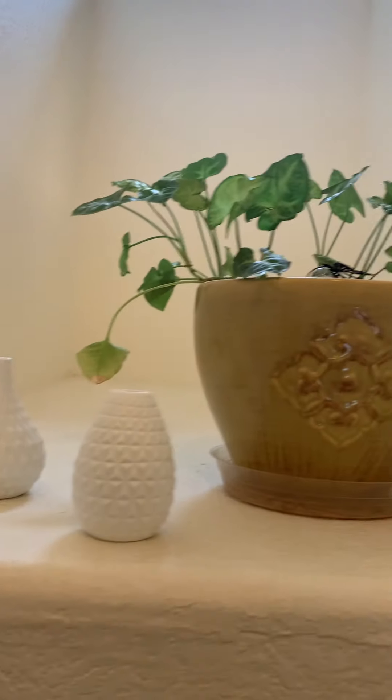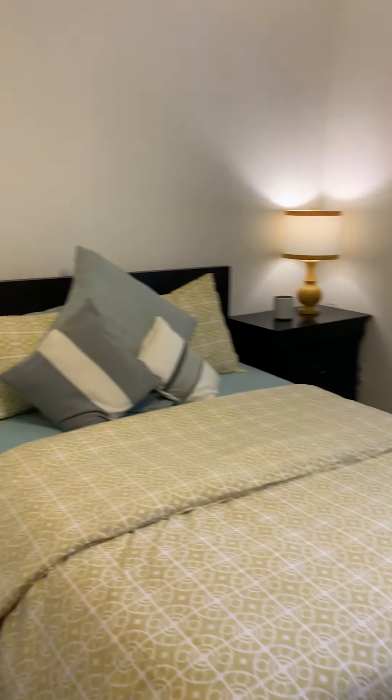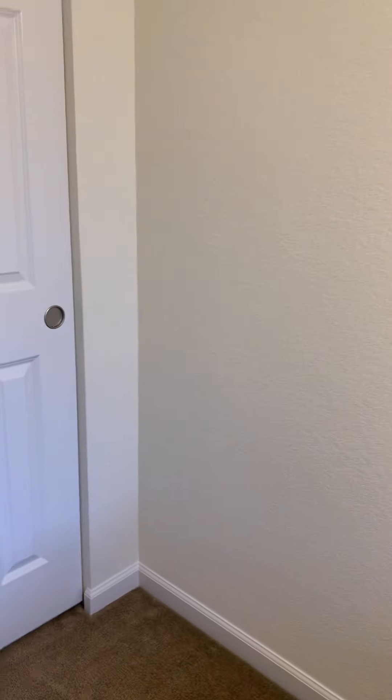Up here there is a little area that overlooks the living room. Bedroom number one is right as you come up the stairs and off to the left — it has a wall here and then it opens up to the closet area.